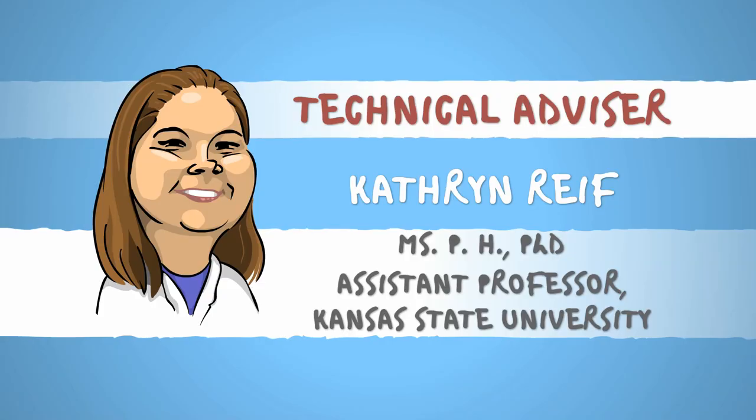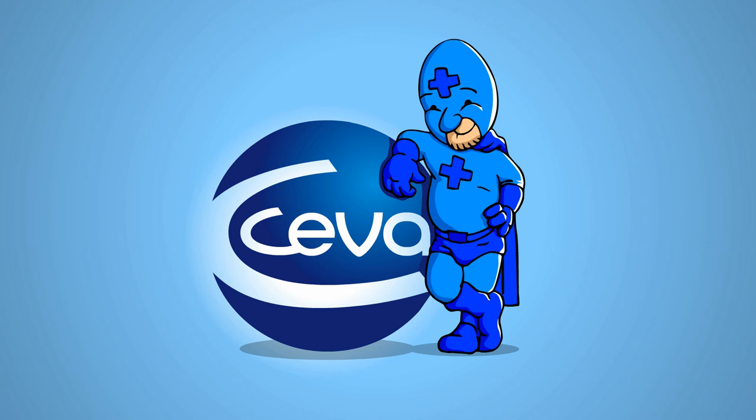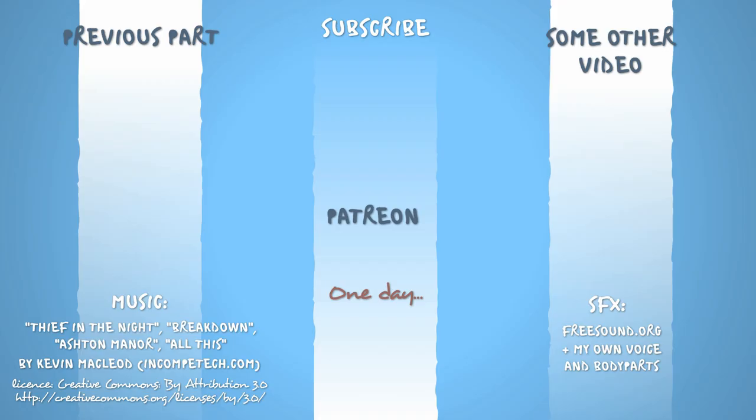The technical information in this video was fact-checked by Katherine Reif, expert in tickology. I thank her very much, as much as I thank SIVA for its support. If you've made it this far, why not like, comment, or subscribe? Or check out my other videos. I know it would make at least one of us happy.